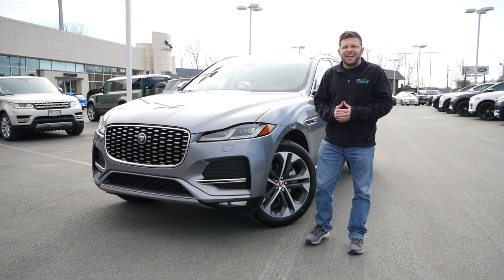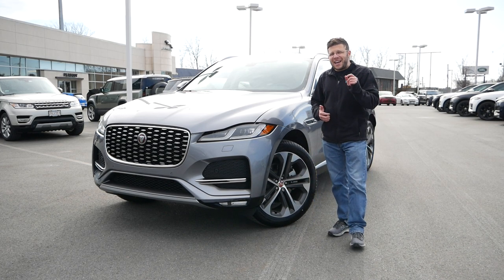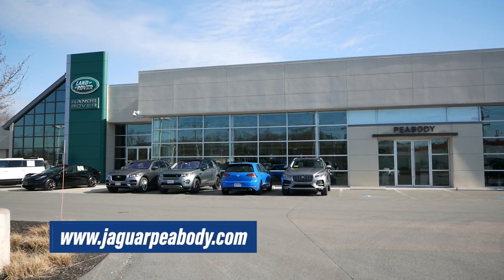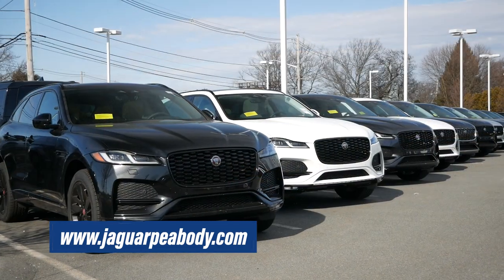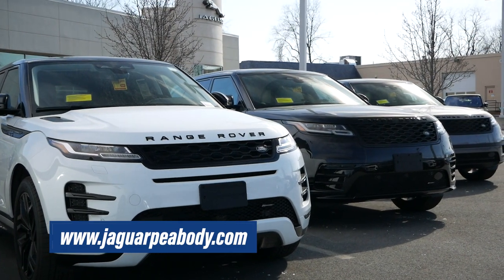Is it dynamic and sporty? Is it a crossover that's upscale and very premium quality to match its price point? But also, is it a vehicle at around $60,000 to $70,000 that's giving you everything you could possibly want in a luxury crossover? Before we get into this video, I want to give a huge shout-out and thank you to Jaguar Land Rover of Peabody in Peabody, Massachusetts, for allowing me to do this review.